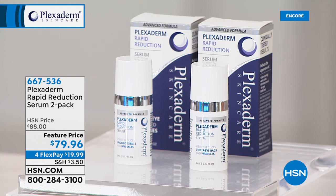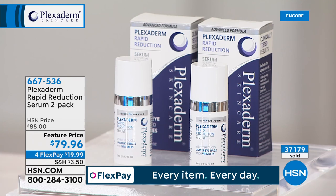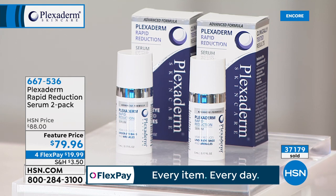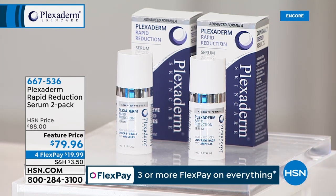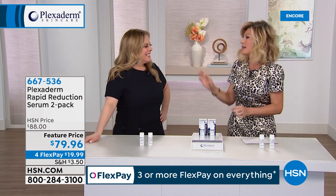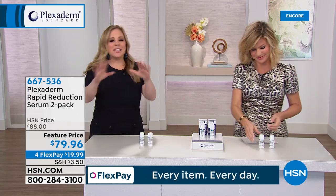Plexiderm smooths out every line and wrinkle and addresses everything underneath your eye. You're getting a two-pack — like a BOGO. Everywhere else, one sells for about $80; today you get two for under $20 on flex pay. This product works — it's our new advanced serum. In 10 minutes it'll last 10 hours. We've sold over 40,000 of these, and Amy Vanderhoff is here, having trained millions of men and women on how to use this clinically tested product.